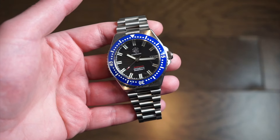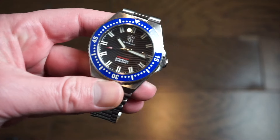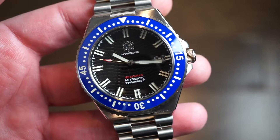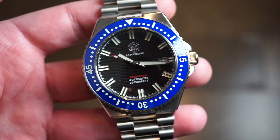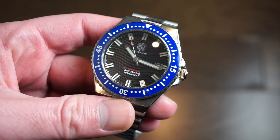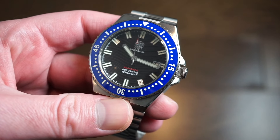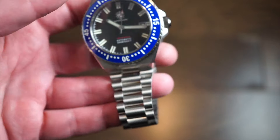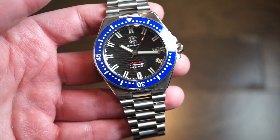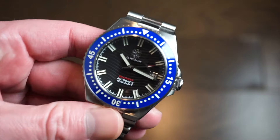Welcome back to Watch Addiction watch reviews. Today on the channel we have a watch from La Touraine, a brand based in the United States. This is a new Ferro Air model — it's an upgraded and downsized version, one of their largest dive models. For around $300 I think it's a pretty good deal, and there is a code to save 25% on their website which I'll drop in the description below. It's an automatic watch.